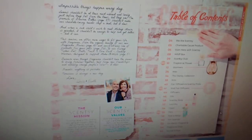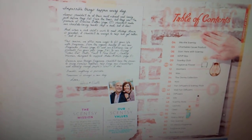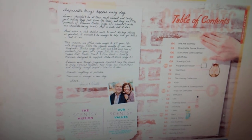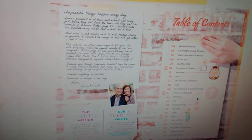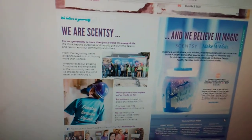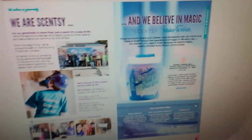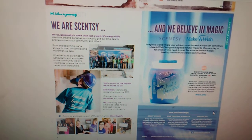Here is the table of contents and a letter from Heidi and Orville. They always have a letter about the theme of what's going on in this catalog — super amazing. And our Charitable Cause Warmer page. As you guys know, each catalog with Scentsy, we always have a Charitable Cause Warmer.